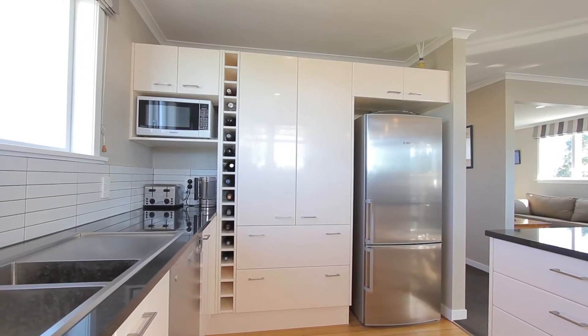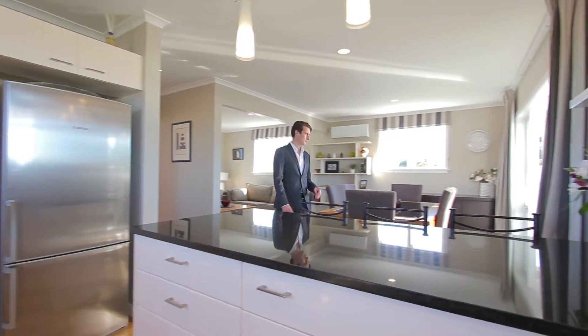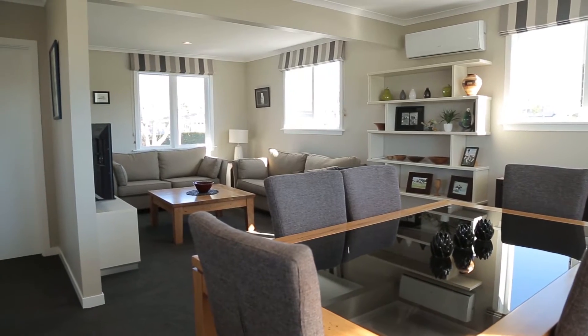Hi guys, Bren here from Taringa First National and today we are here at 251B Ngātai Road in Ōremarai. Let's go have a look through this superbly renovated home. Situated in a highly sought-after area, this beautifully renovated weatherboard home is set to impress from the moment you pull up.